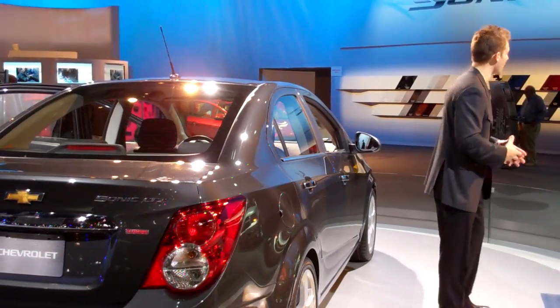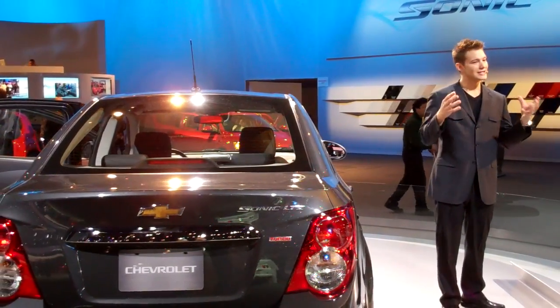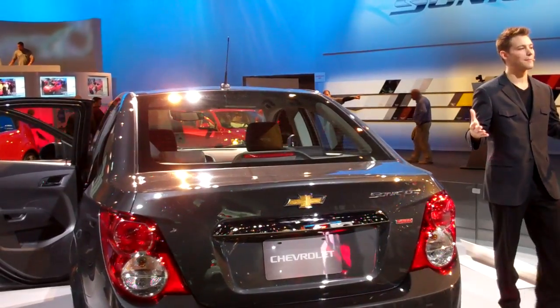I invite you to come on over and check out our MyChevrolet YourWay display, which allows you to put decals on our all-new Sonic, take a picture, and keep the memory forever. If you have any other questions, my name is Kevin — I'd love to assist any way possible.